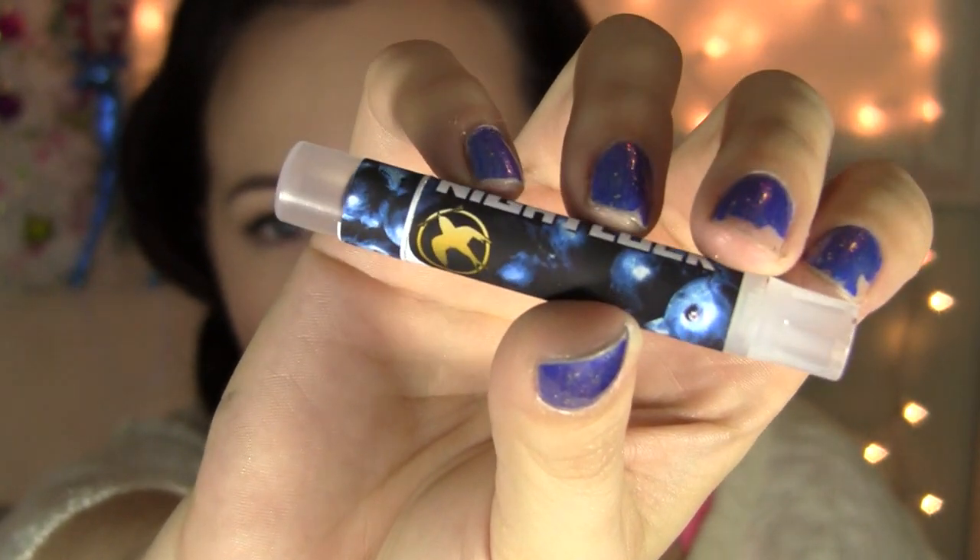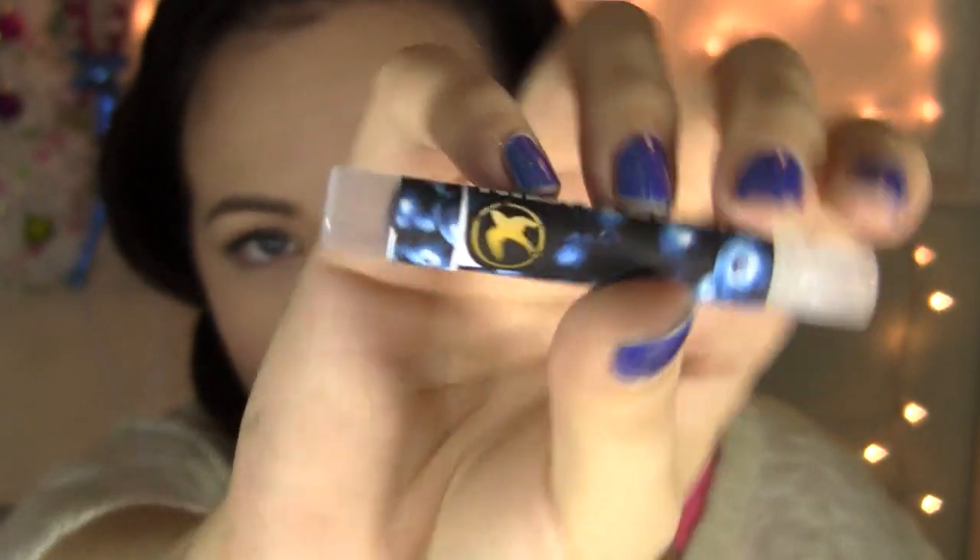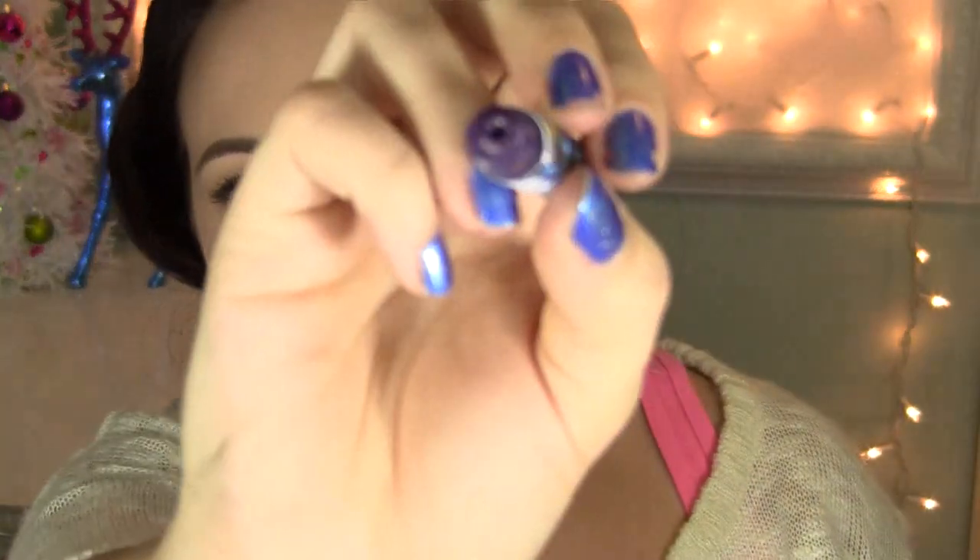It's just this pretty packaging. It does have a Mockingjay on it and it has a twist-up top. The color is this really deep, intense purple. This is intense, and this does stain — just fair warning.